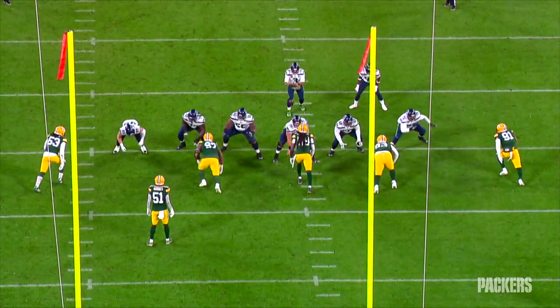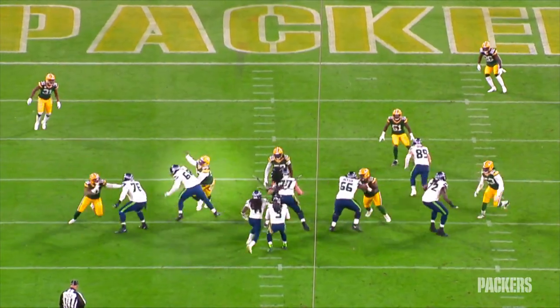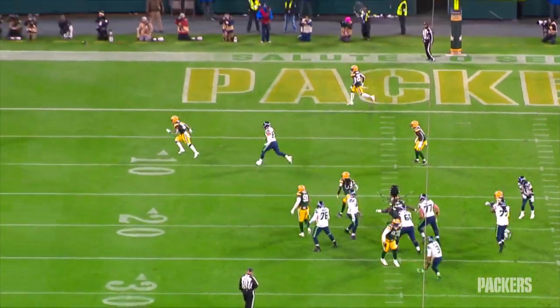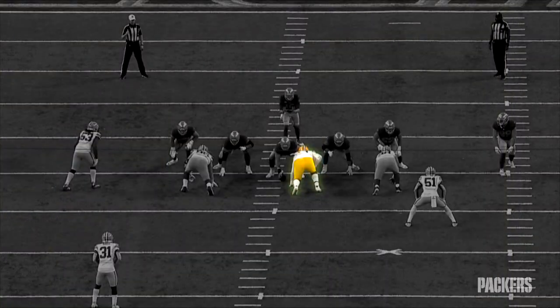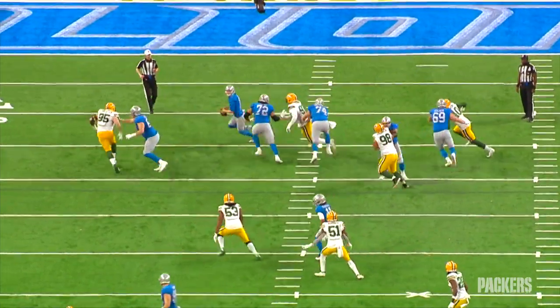When it comes to pass rush, TJ is better than you think. That is a real deal move. And this right here — it's like a man against boys. Two of them, to be exact.